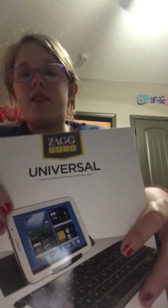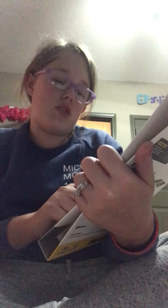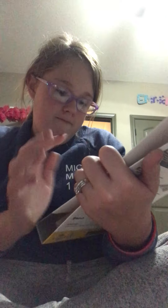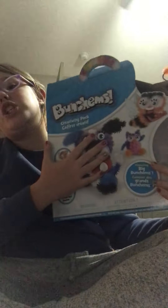I got a gummy little fruit snack. And then I got this universal keyboard for like your iPad and stuff. I already emptied the thing. I got Fun Chums, which I love — I've always wanted them.